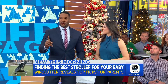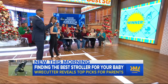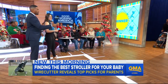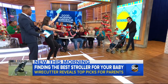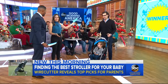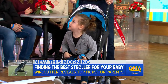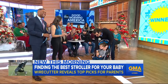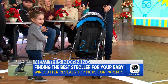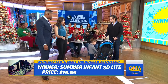We're going to show you who won the umbrella stroller category. And let's bring out the winner. The stroller comes with a husband and a baby — it happens to be my husband and my baby. This is the Summer Infant 3D Lite. It is $80 retail, so a pretty good deal. It's 13 pounds and it folds up really easily with just one hand — that's why Wirecutter really likes this stroller.